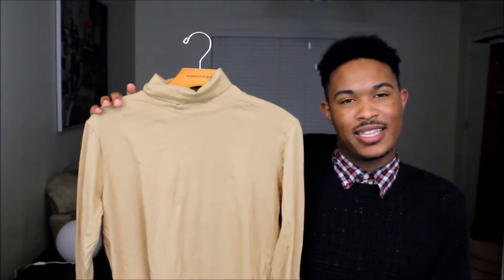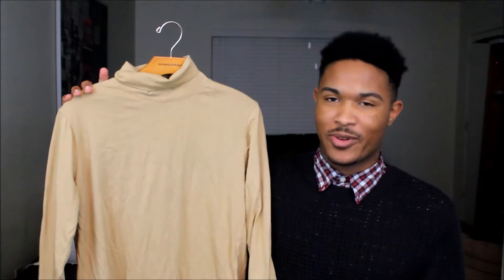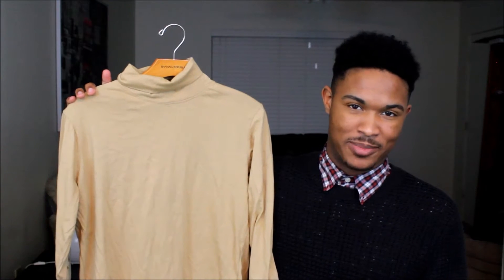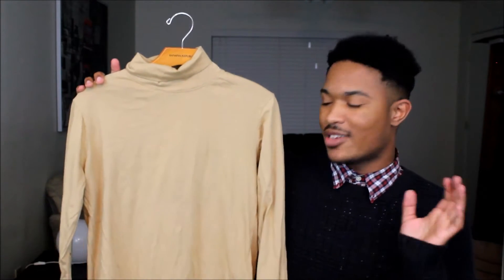So the next piece I'm going to talk about today is this turtleneck from Boohoo. Excuse the wrinkles — I didn't iron this before showing it to you. But I love this little turtleneck because it's so cool. I love long line pieces, as I've said before. I believe I showed this in my last fashion haul video. It's cream, and of course I'm going to wear neutrals for the rest of the year. I just love this piece.